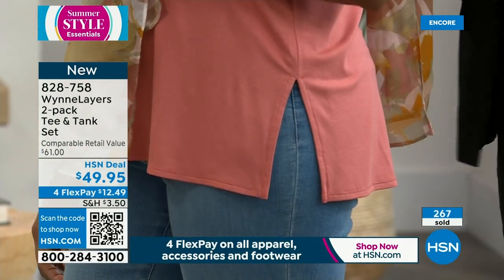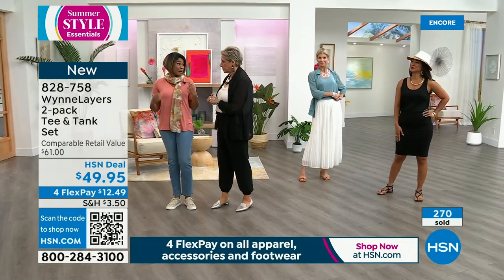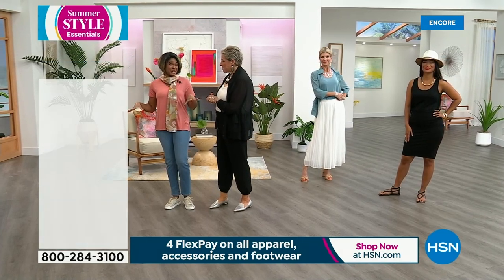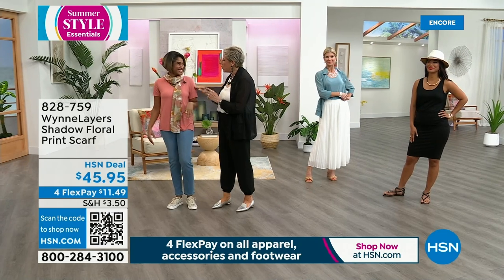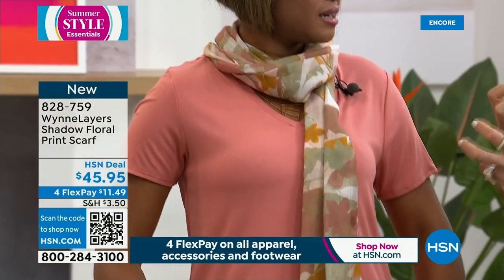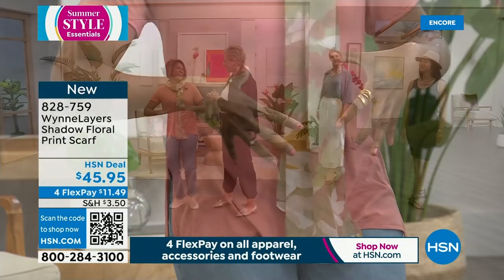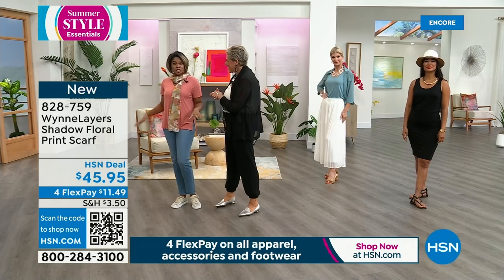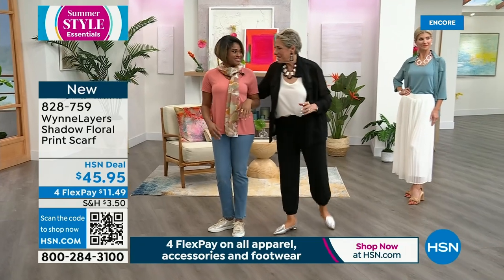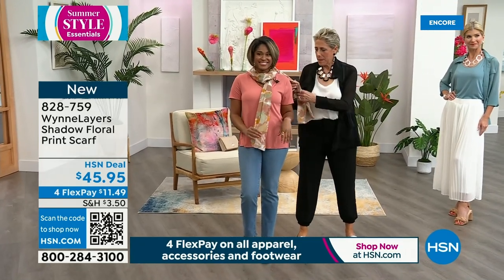Are you in your regular size? I am. Comfy? Yes. I'm a t-shirt girl anyway, so I was excited to put this on. If you saw me when I walked in today, it was just a t-shirt and jeans, so I feel like I'm in my element. The scarf is in that beautiful Canyon Rose multi. There is a neutral and a blue as well.